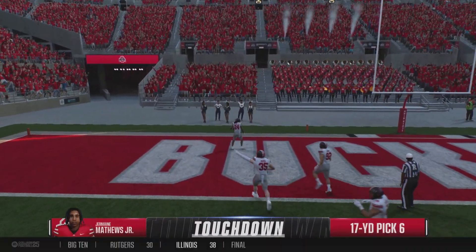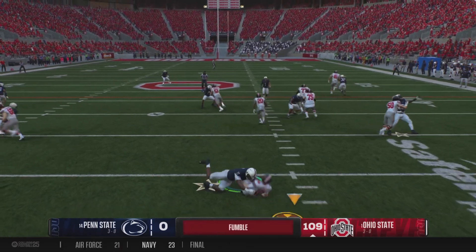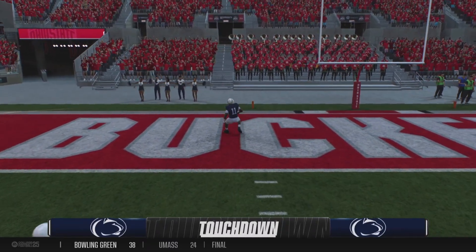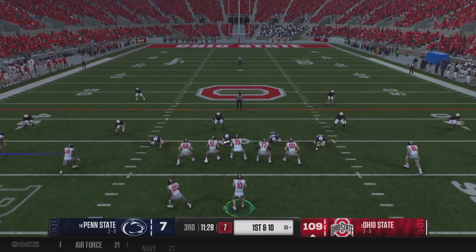Now looking for a big return. Touchdown, Ohio. Option look — and now the ball comes out. A disastrous play from the start. The defense has picked up the football going the other way. Touchdown, Penn State. A fumble. 29-0.